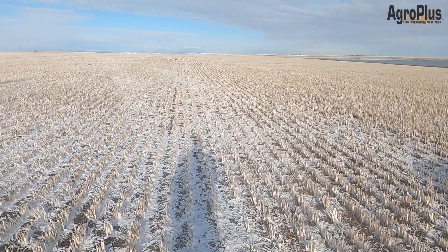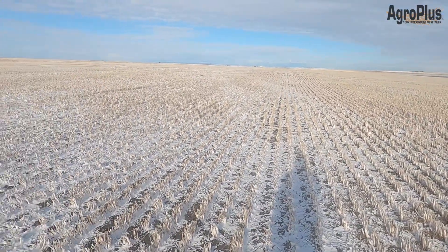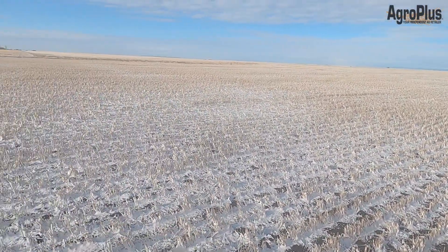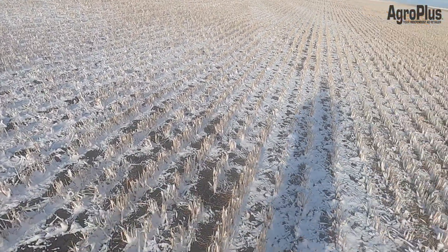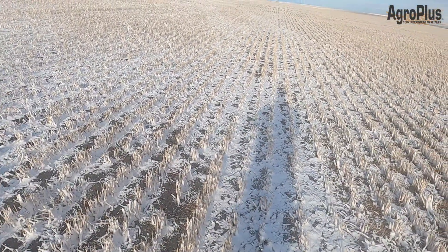Anything that was seeded last week I don't see any problem with it having any issues, as long as it was not emerged yet. If you did have emerged cereals, I would expect to see some stress and some frost banding, but we'll see if we can find any of those today.